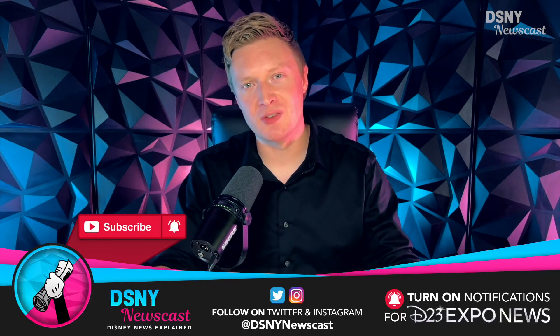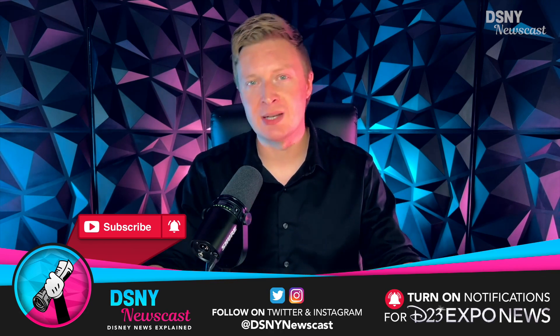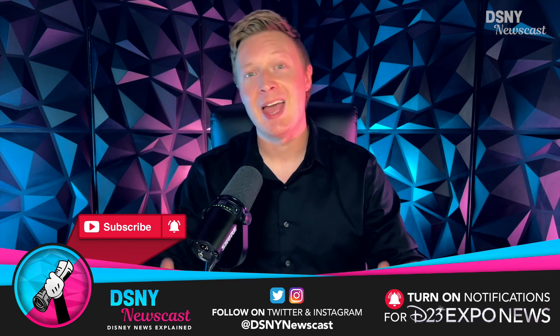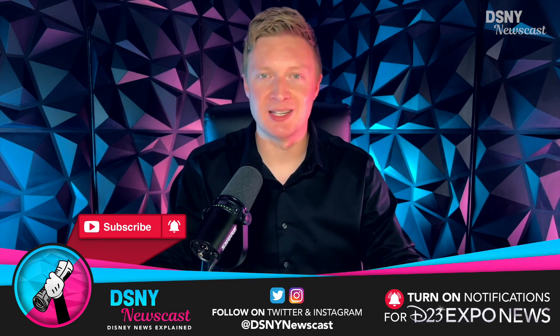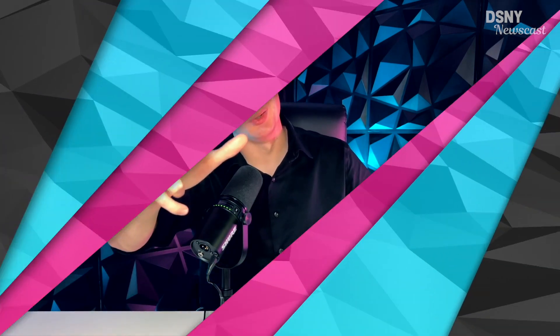If you enjoy this coverage, it'd be great if you could give this video a massive thumbs up, share it with a friend, subscribe down below, and hit the notification bell. With all that being said, I'll be back with some more coverage later on — but for the time being, I've been Jack, you've been you, and I'll see you real soon.